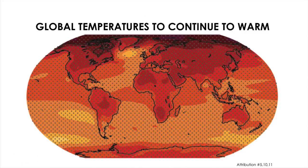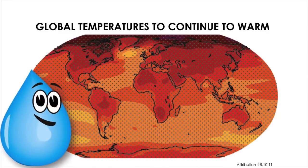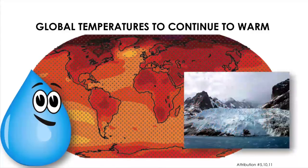We expect global temperatures to continue to warm, so we expect thermal expansion's contribution to sea level rise to continue. This also means we expect land ice to continue to melt. It's very likely that the rate of sea level rise will increase more and more over the 21st century.